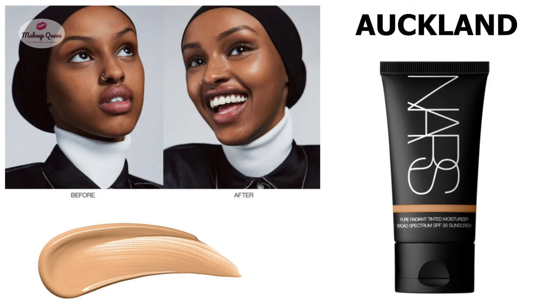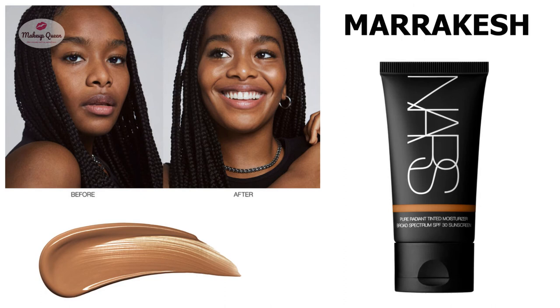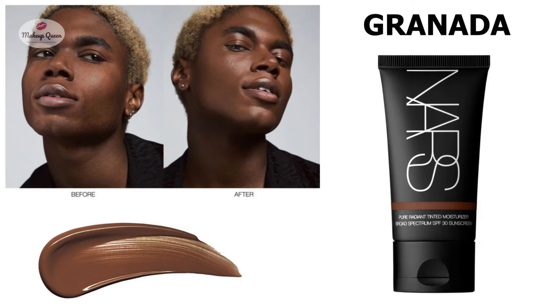Deep skin with neutral undertones can use Guernsey, and deep skin with cooler pink undertones can use the shade Guernada.